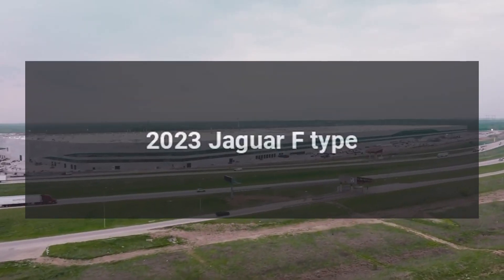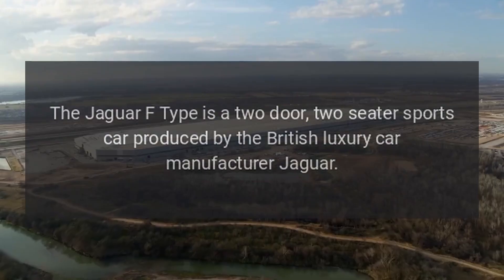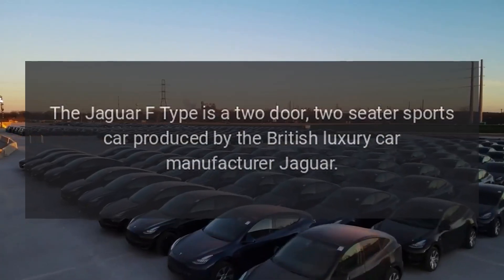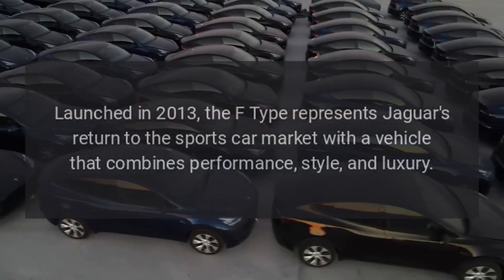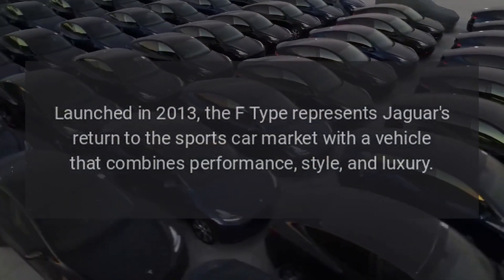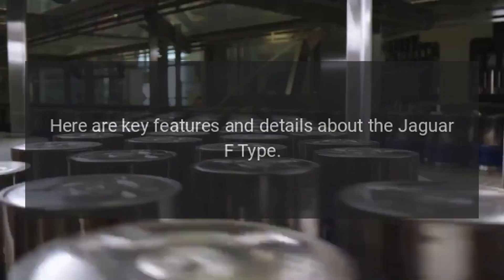2023 Jaguar F-Type. The Jaguar F-Type is a two-door, two-seater sports car produced by the British luxury car manufacturer Jaguar. Launched in 2013, the F-Type represents Jaguar's return to the sports car market with a vehicle that combines performance, style, and luxury. Here are key features and details about the Jaguar F-Type.